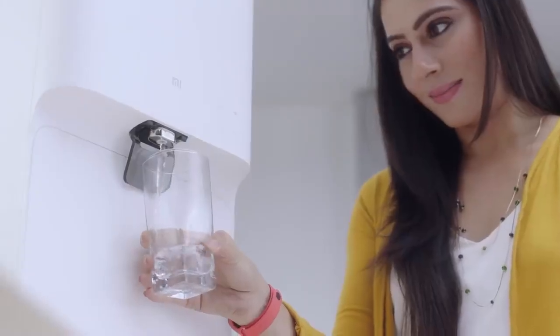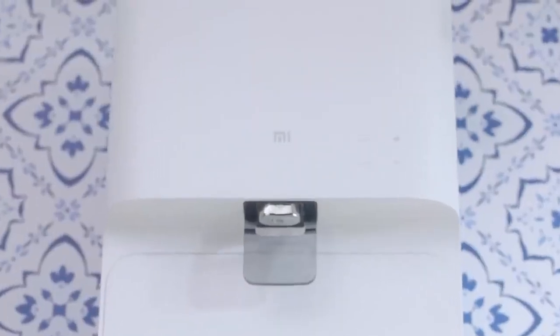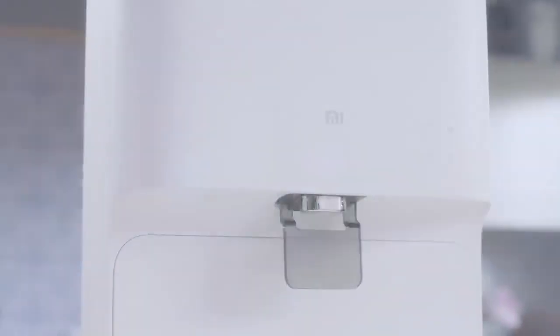The Me Smart Water Purifier with its minimalistic design makes your kitchen look stylish and be smart. So bring home the Me Smart Water Purifier — it's truly smart.